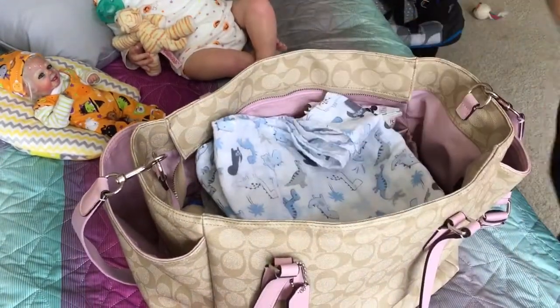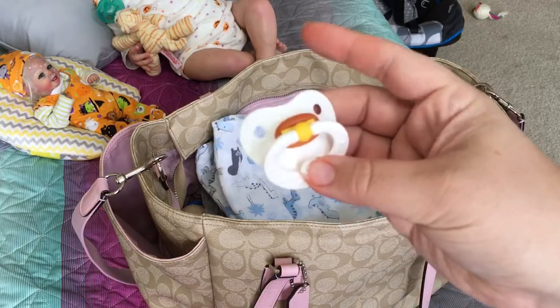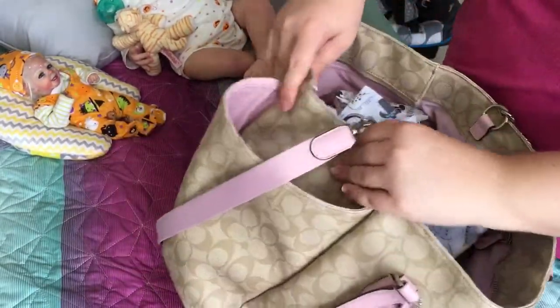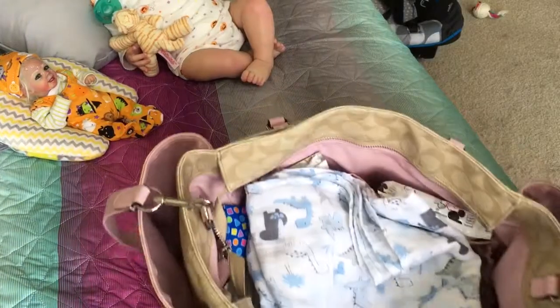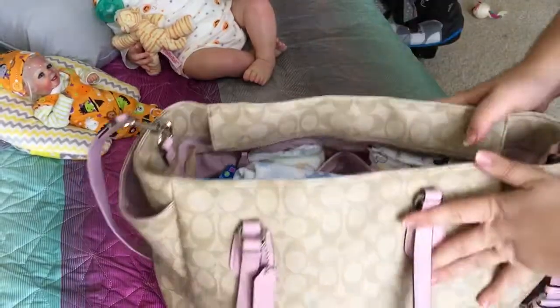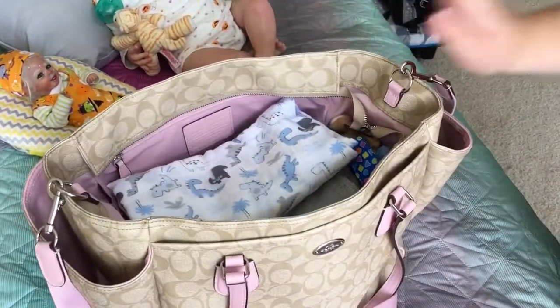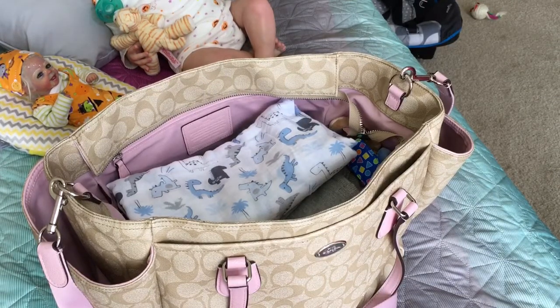If I think of anything else I want to put in there, I will get that. I think I'm going to throw this pacifier in there too — a neutral one. A lot of babies like the nooks. So that is our diaper bag packing, it is all ready to go. We are super excited, I can't wait to go pick up my little boy. I will show you more details of our experience and how our adoption and everything goes. Thanks for watching.